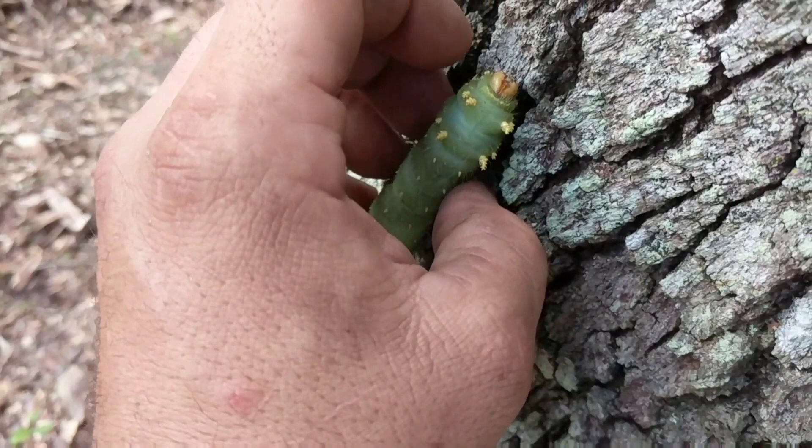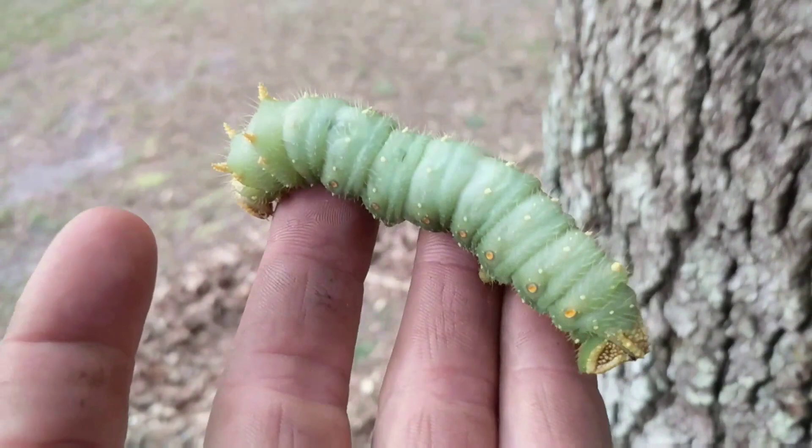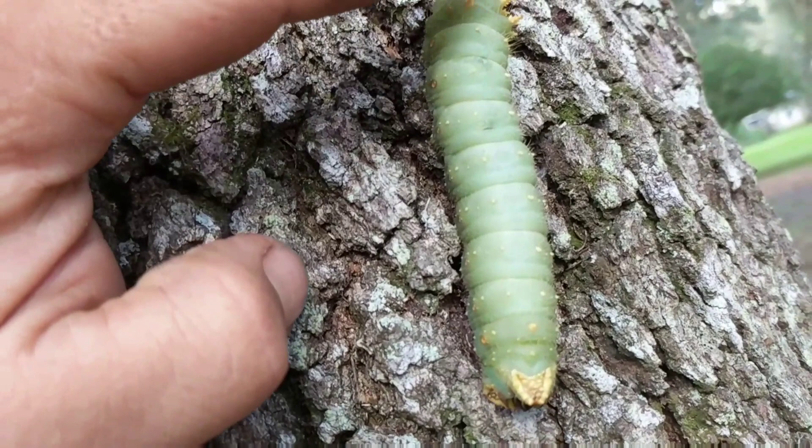This caterpillar belongs to the imperial moth. It is one of the largest caterpillars in Florida — in fact, only rivaled in size by the Jersey Horned Devil. The imperial moth caterpillar is a non-toxic variety of caterpillar. Lucky for me.